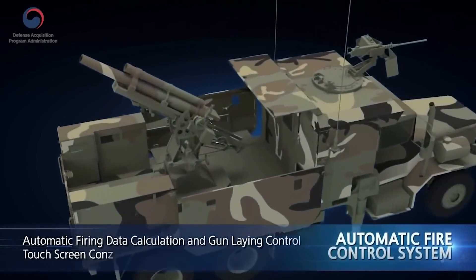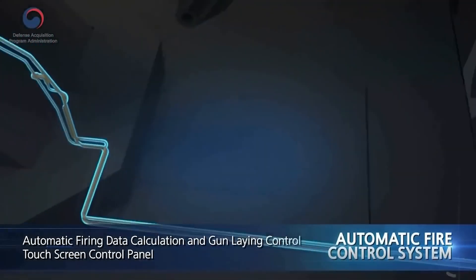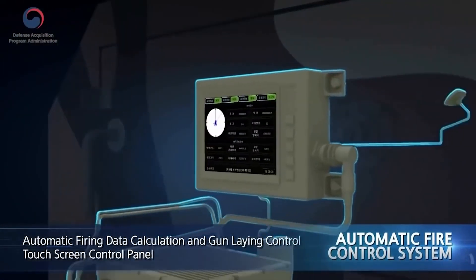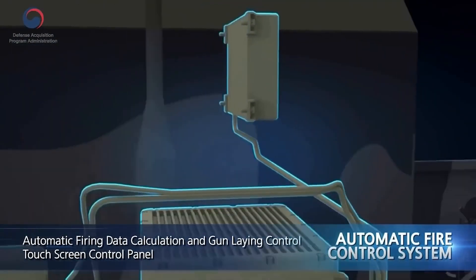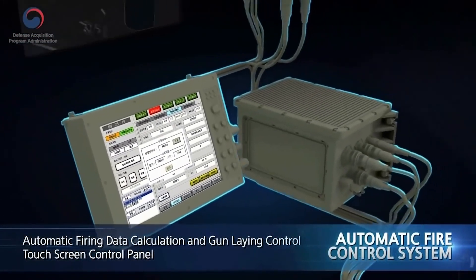The automatic fire control system calculates firing data and automatically controls gun laying, coupled with the combined navigation system and gun drive system in real time. Display and control panels provide enhanced operability thanks to the adoption of a high-end touch screen.